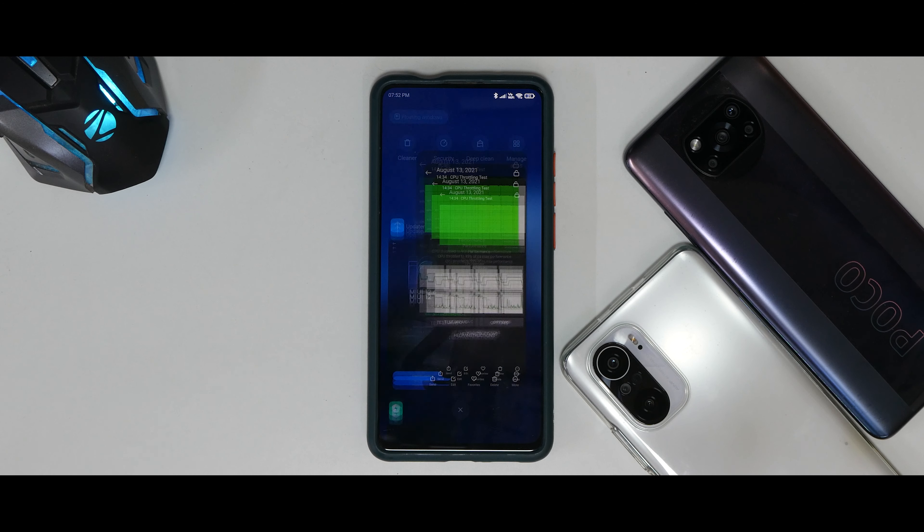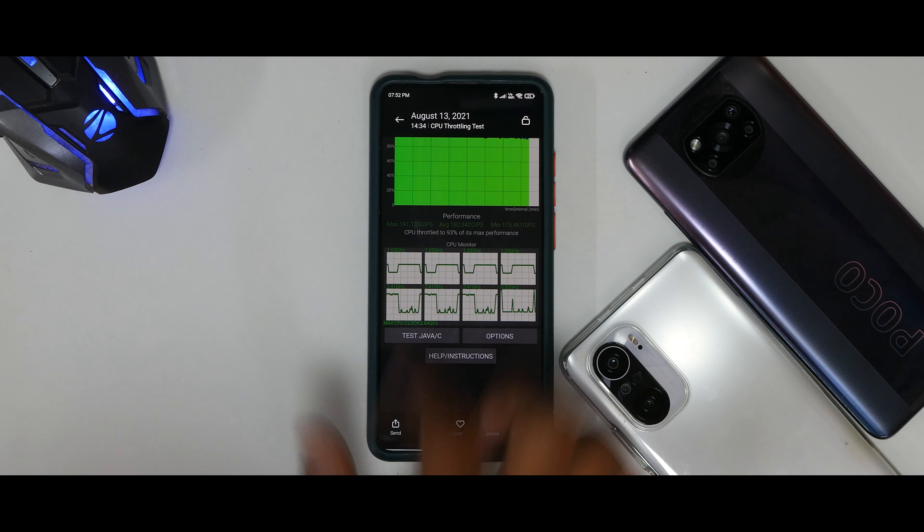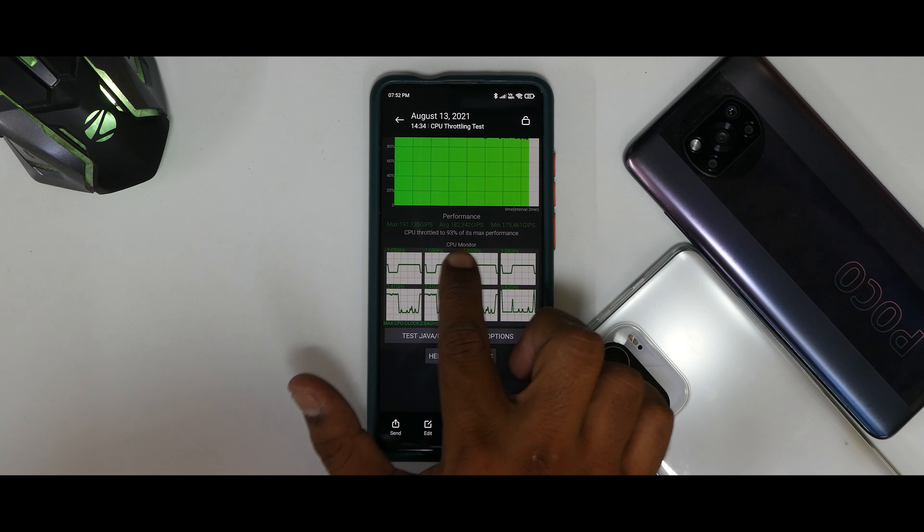Starting with the thermal throttling test — amazing performance, with the CPU throttling to 93% of its peak performance. The average score comes in at 182,342 GIPS.